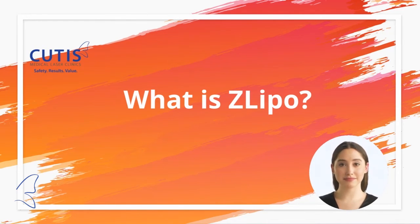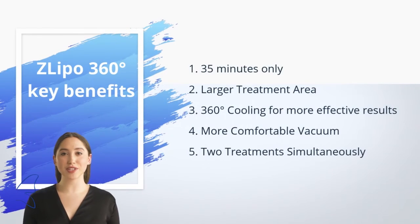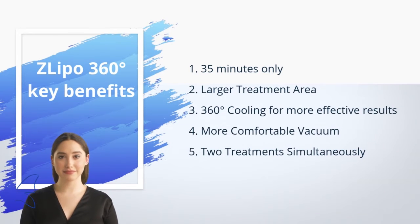Here are the advantages of Z Lipo 360 degree. First, shorter treatment time — from one hour down to just 35 minutes. Second, a larger treatment area, as the full cup is cooled, targeting more fat cells and skin surface.